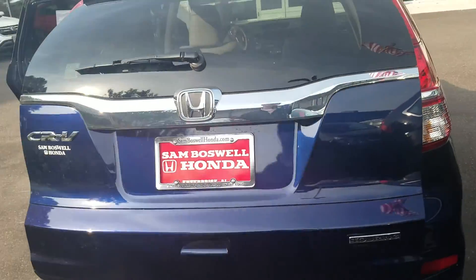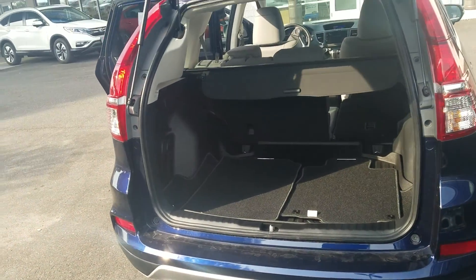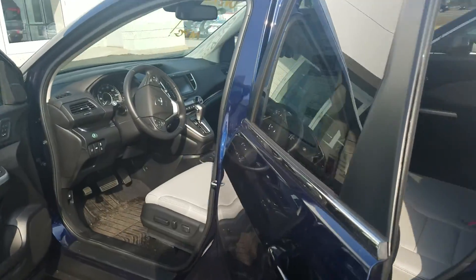I know you're probably wondering why I'm sending you a video of a blue one, but I do want to let you know that that vehicle is still available — we still have it. There's just a customer that's in it over the weekend. I wanted to let you know a little bit about what comes on our vehicles.